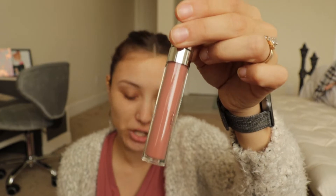Cute. And then I also got Growing Pains, which is like a lighter version of that brown I just showed you. I also got some concealer because it was only $3.50.